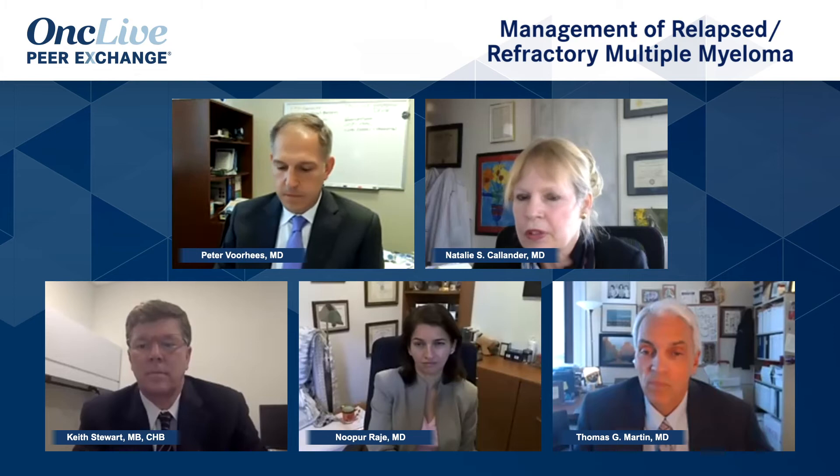I just want to highlight Pete's trial for Alliance — I think that's going to be very interesting when those results come out. He's looking specifically at patients progressing on lenalidomide maintenance and then randomizing them to pomalidomide-dex versus pomalidomide-ixazomib-dex. I think those results will be very interesting as to whether they can really show a triplet is a better move at that point.